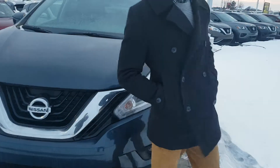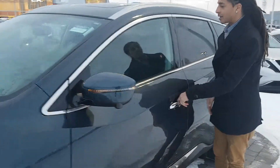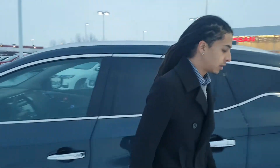Beautiful LED daytime running lights on this one. 18-inch two-tone alloy rims. You've got the turn indicator on the mirrors here. The proximity key by Nissan — you can lock and unlock the vehicle by pressing the button, and when you jump in the interior it is a push-to-start ignition.